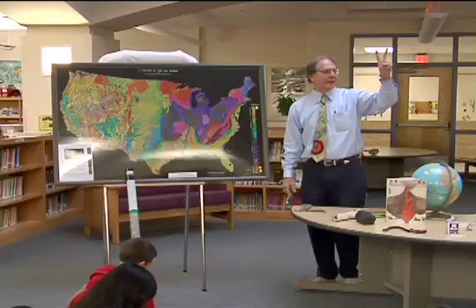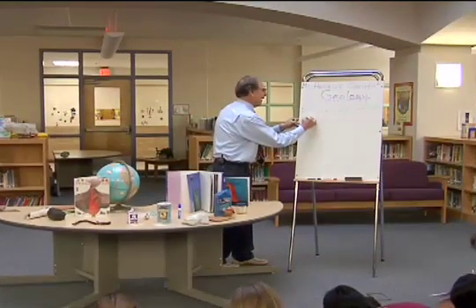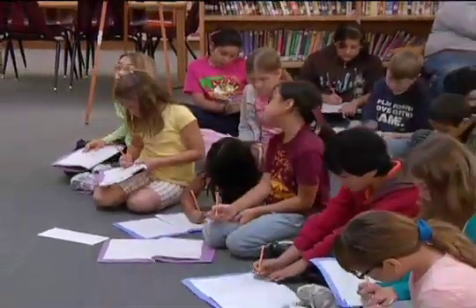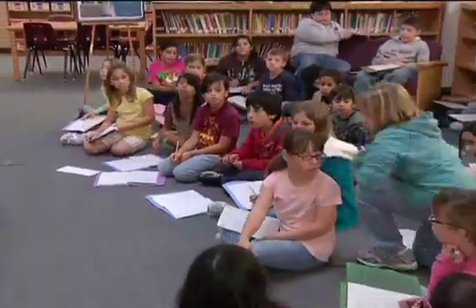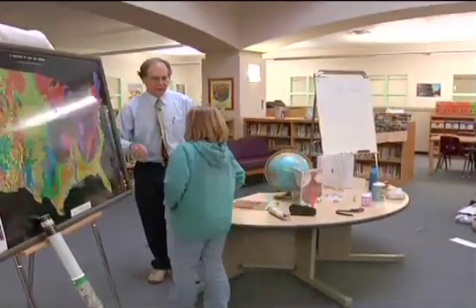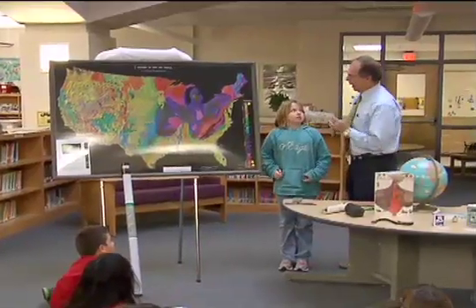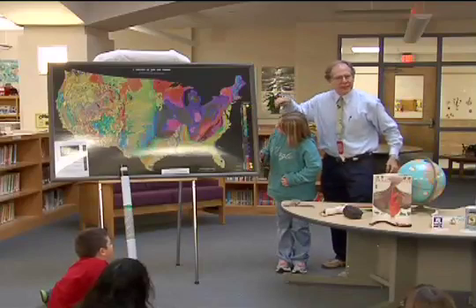Fact number two. Can you be my geology assistant, please? What's your name? Caitlin. Hi Caitlin, I'm Mr. Hopkins, a geologist. I want you to read that word right there on the map — it starts with a J.